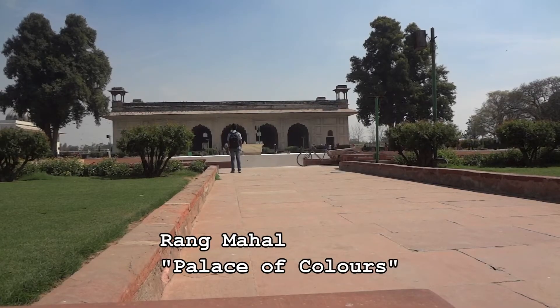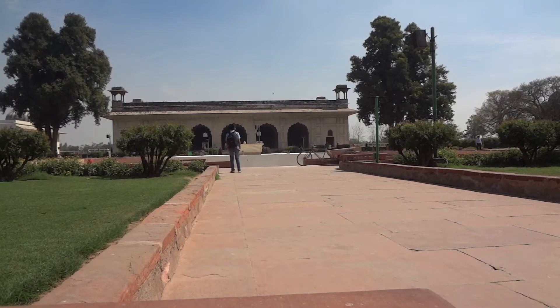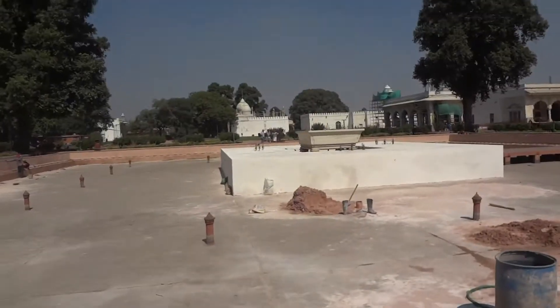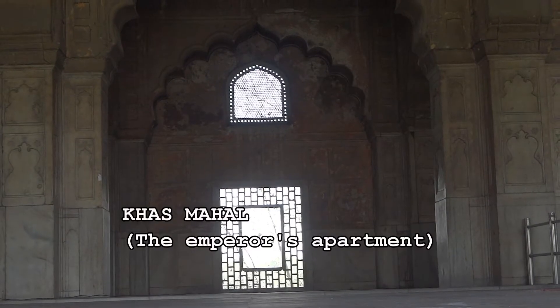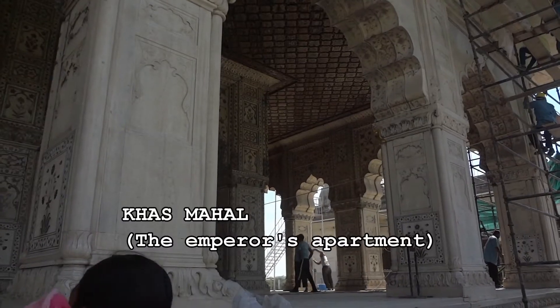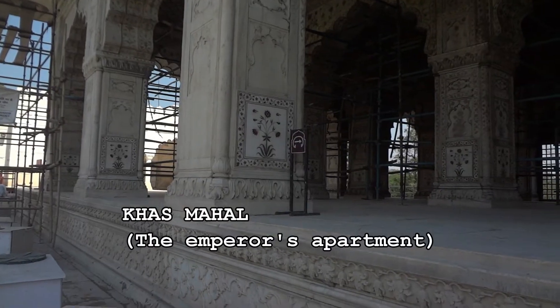When one asks me about the architecture of Red Fort, I have to say the aesthetics and the detailing on the walls and on the pillars are remarkable. You really have to look closely at each of the places and buildings within the Red Fort area. I look forward to seeing the amazing detail and the work done by the architects and laborers who built this incredible monument.